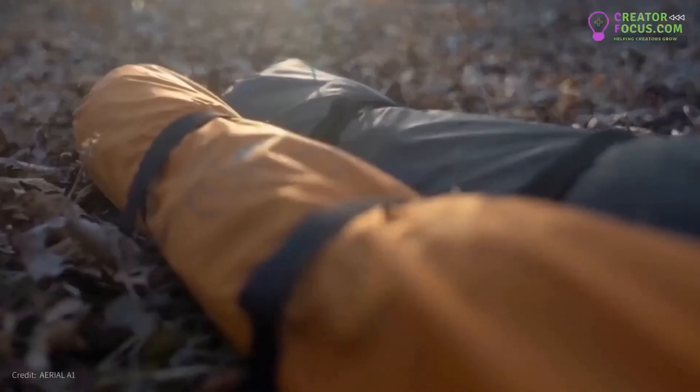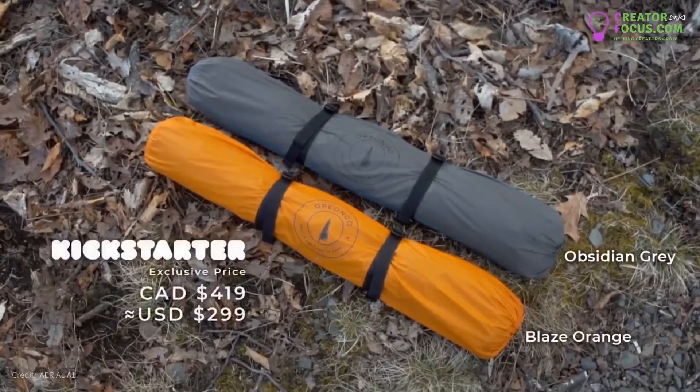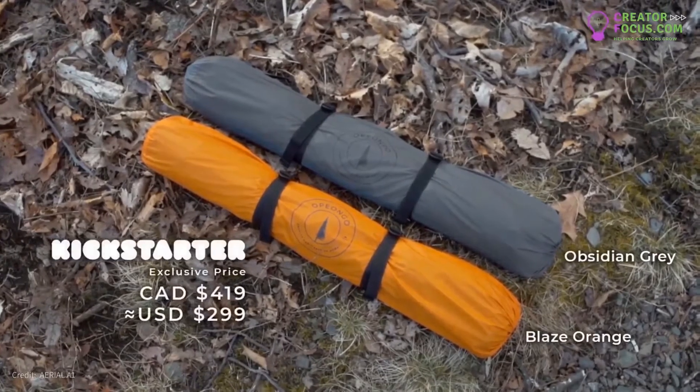The Aerial Tent is available in two colors — Obsidian Grey and Blaze Orange — and can only be purchased here and now on Kickstarter. We are very excited to bring this revolutionary product to life. We would love your support, so please back us and take your outdoor adventure to new heights.